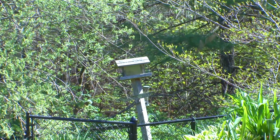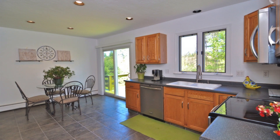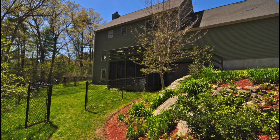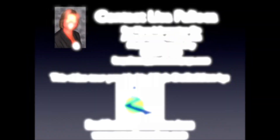With plenty of room for a family to blossom and grow, and also the numerous updates and energy-efficient features, Five Castle Road is a steal at its current price. Schedule a private showing today to see this unique Norfolk home for yourself.